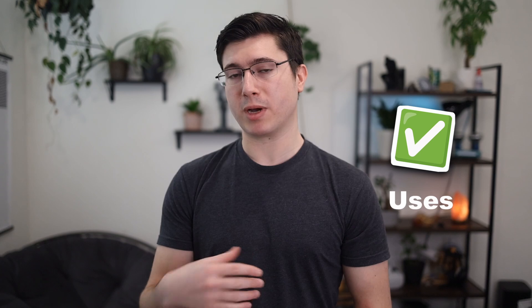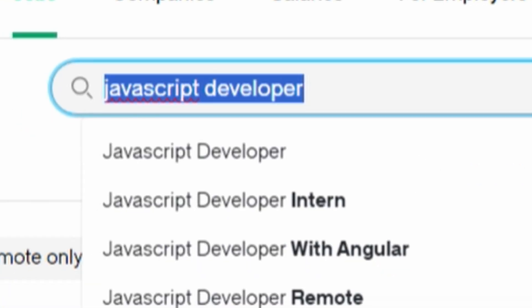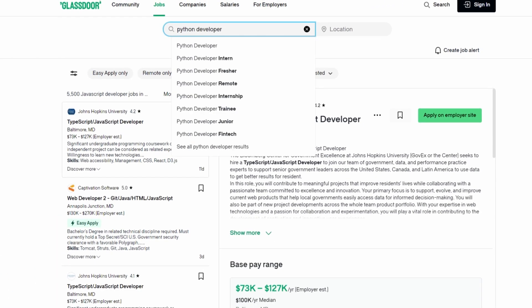In this video we're going to cover the unique strengths and use cases for both Python and JavaScript, compare the job market for both of these languages, and determine which language is the best fit for you based on your needs and what you're interested in. So first up, let's talk about what these languages are used for, starting with Python.